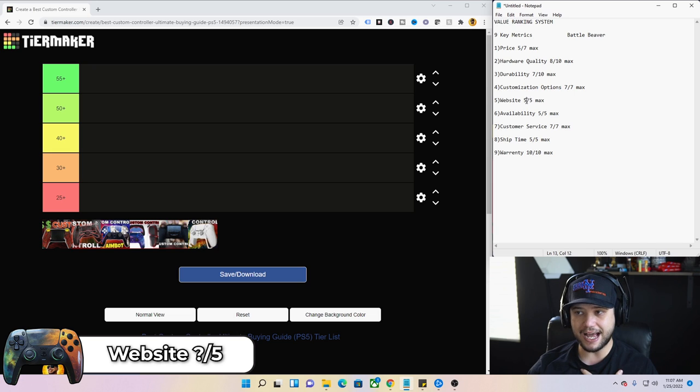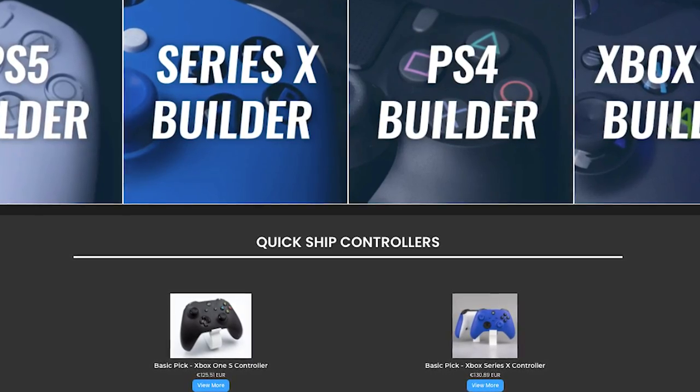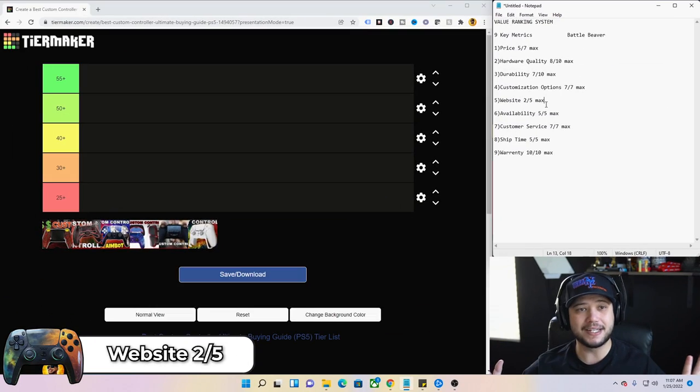Number five for Battle Beaver — the website. Personally, I'm just not a big fan. The Battle Beaver website frankly just sucks. I wasn't a fan of it. Not only that, when they were doing drops, it was an absolute nightmare trying to buy one of these controllers — probably the worst experience I've had buying any controller in history. I'm only giving it a two out of five, period.